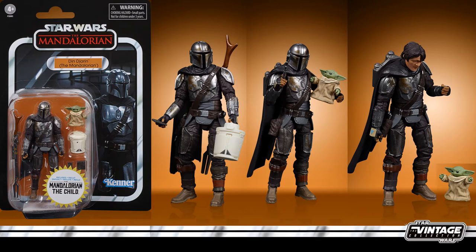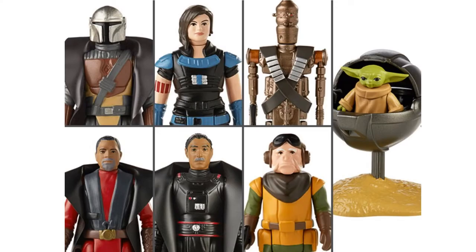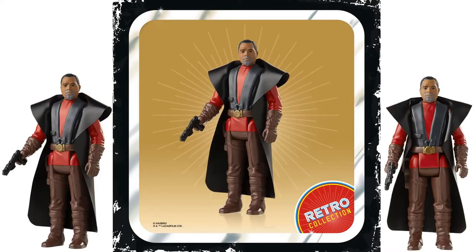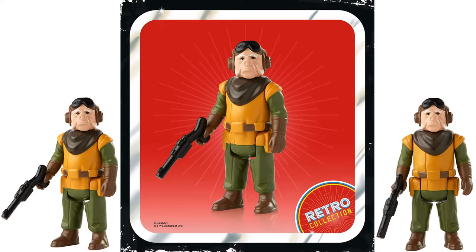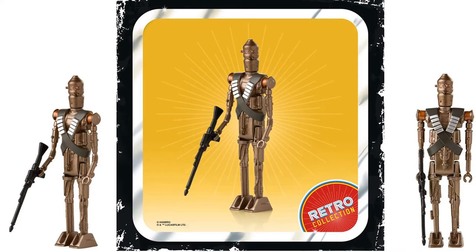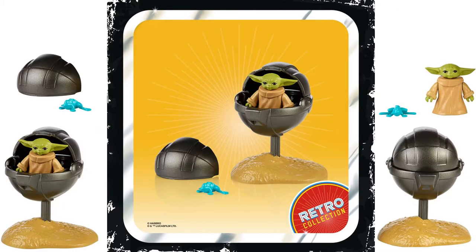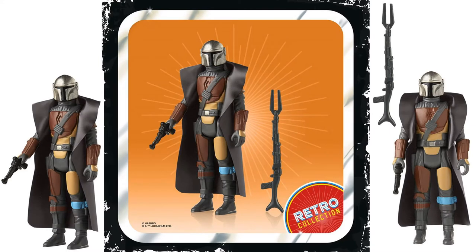Next we jump into another three-and-three-quarter line called the Retro Collection. This one also comes with a Moff Gideon — these are five points of articulation, just like our old original figures from back in the day. We also have Greef Karga, Kuiil, IG-11, Cara Dune, the Child with its carrier and the frog, and the Mandalorian himself.